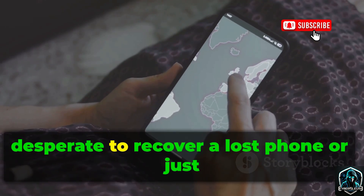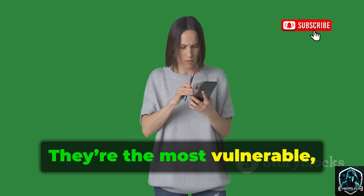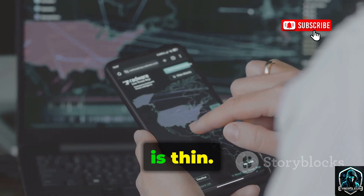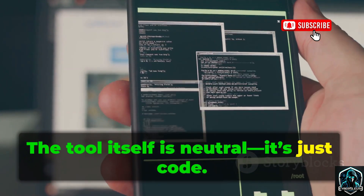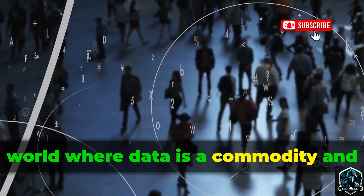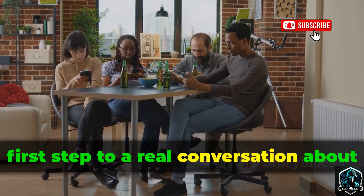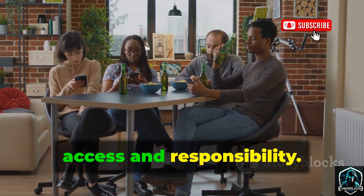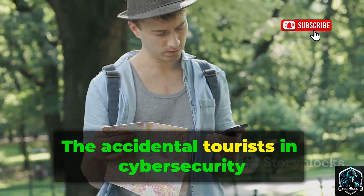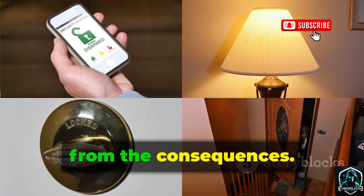The curious: regular people, desperate to recover a lost phone, or just curious if the tool works. They're the most vulnerable, often unaware of the risks or legal gray areas. The line between curiosity and complicity is thin. The tool itself is neutral — it's just code — but its context is not. It exists in a world where data is a commodity and privacy is an afterthought. Understanding who uses these tools is the first step to a real conversation about access and responsibility. Education is critical. Most users don't realize the risks.